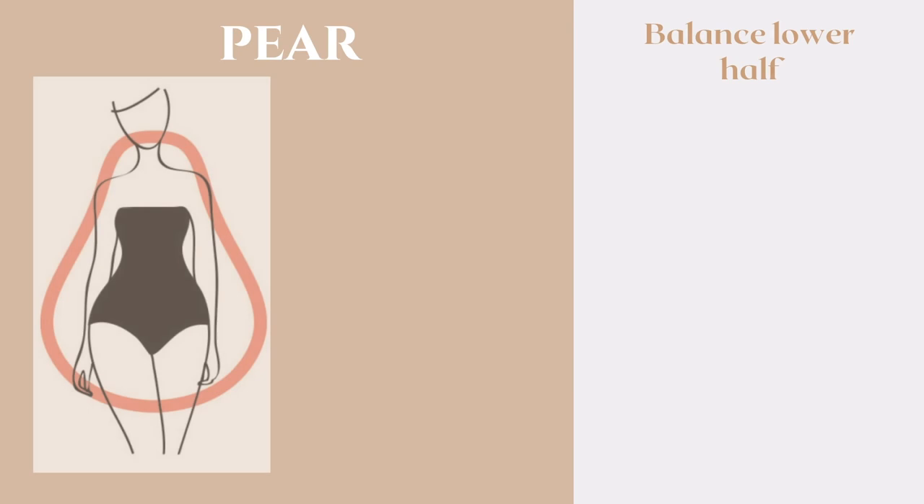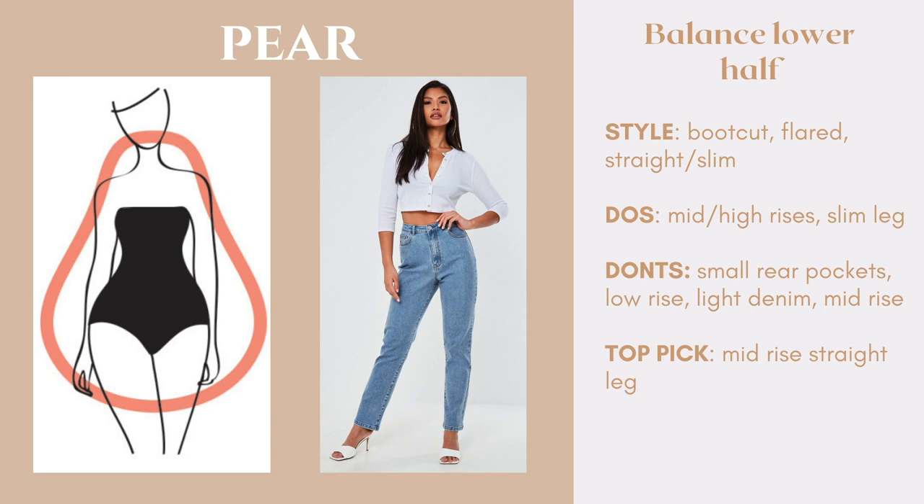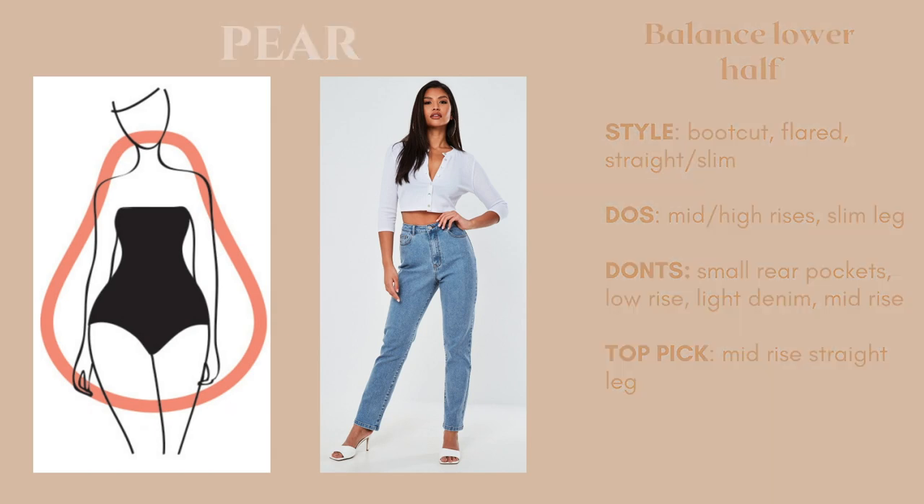Next we have the pear, and here the goal is to balance the lower half of the body and draw attention away from it. Some great styles would be the boot cut jean, the flared jean, or a straight or slim jean. My top pick for the pear body type is a mid-rise straight leg jean — it's going to balance out the silhouette without creating too much emphasis on the bottom half, since pear shapes already carry most of their weight and volume there. It's a really great pick for a more balanced look.